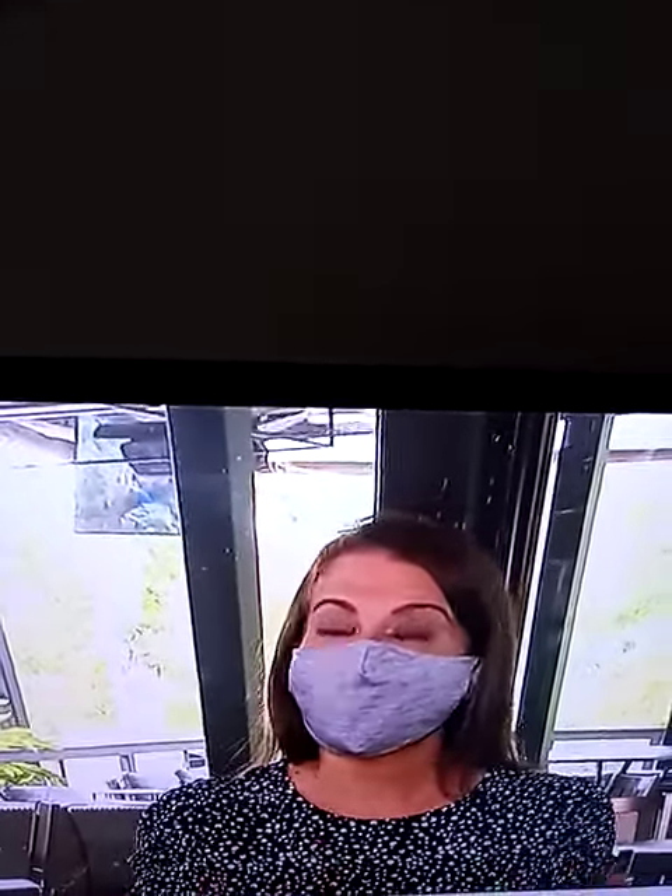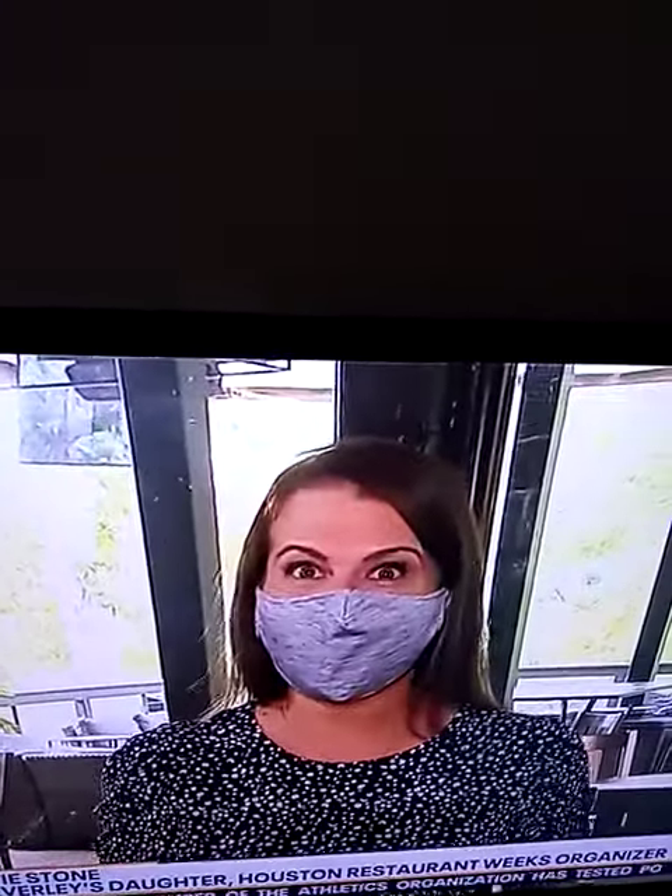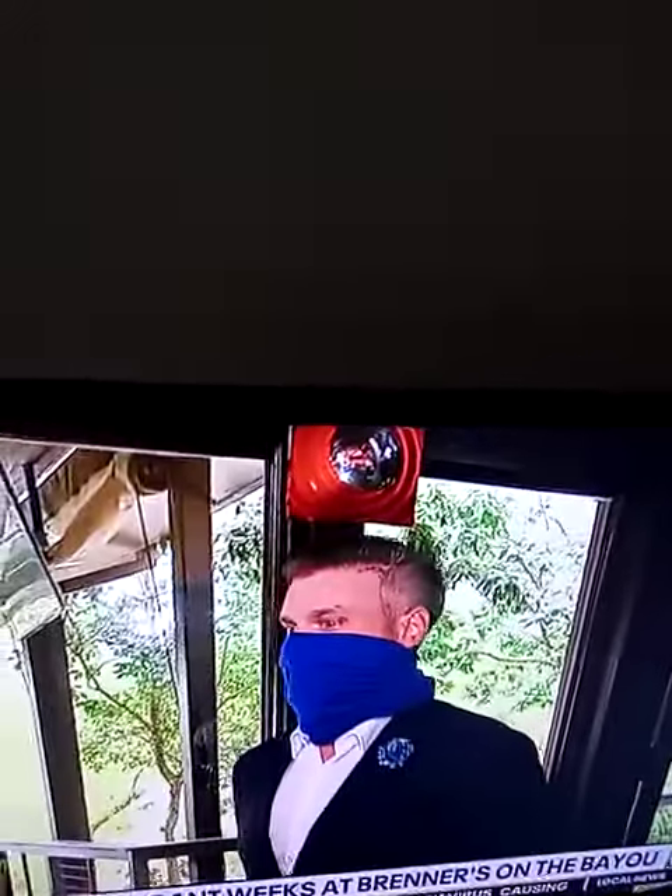One of Houston's most beautiful restaurants with an equally beautiful Houston Restaurant Week menu. Here's General Manager Josh Gilbrick. Hi, welcome in. Thank you so much. Take us through your menu.